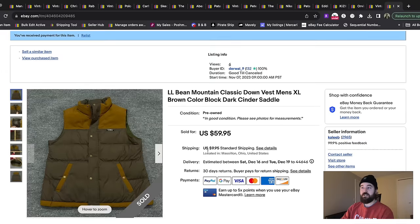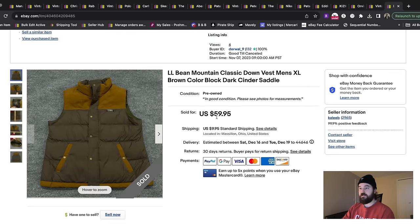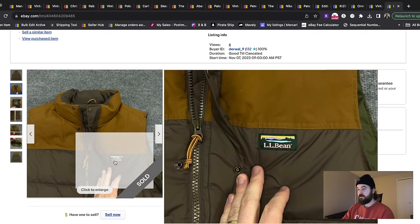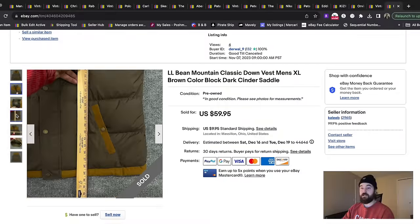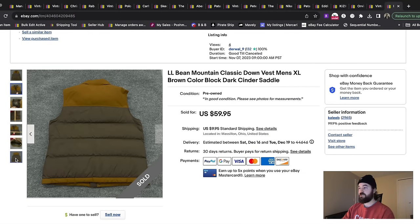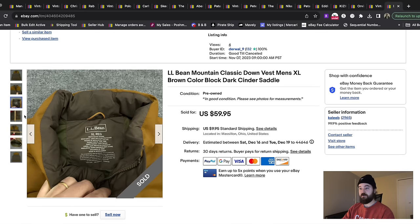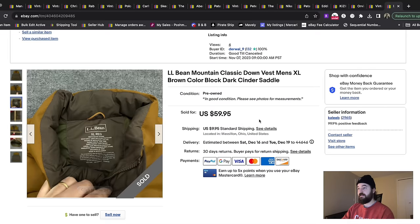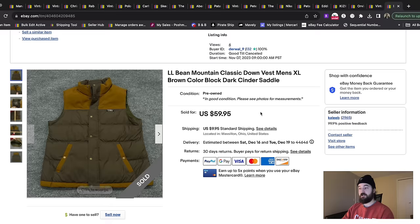If you watch my haul videos, you know I love picking up modern LL Bean stuff, especially with this little patch logo. I just like it as a brand — I love outdoor apparel. This was a down vest, and I typed in the style code 505986 and found out it was called the Mountain Classic Down Vest in the color Dark Cinder Saddle. I put those in the title and this sold in just a couple of days for $50 plus shipping.